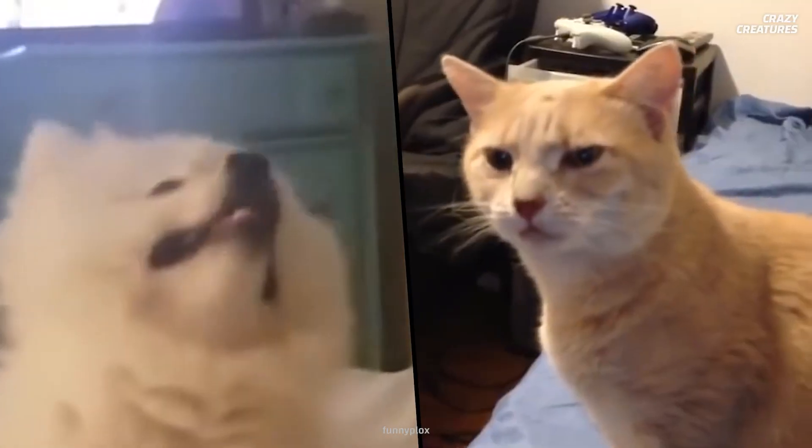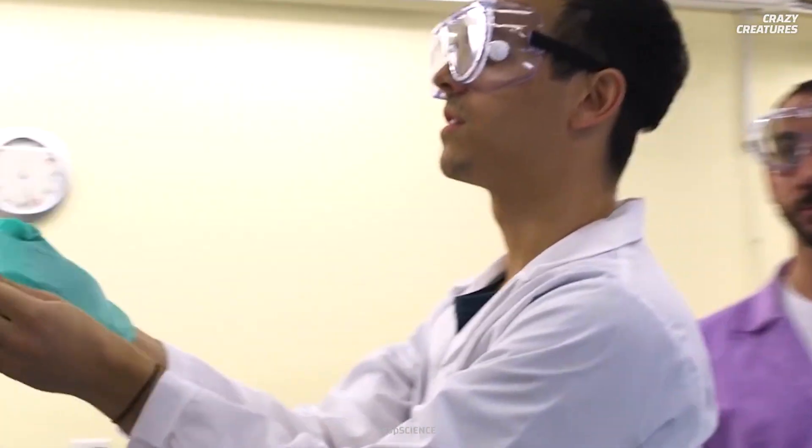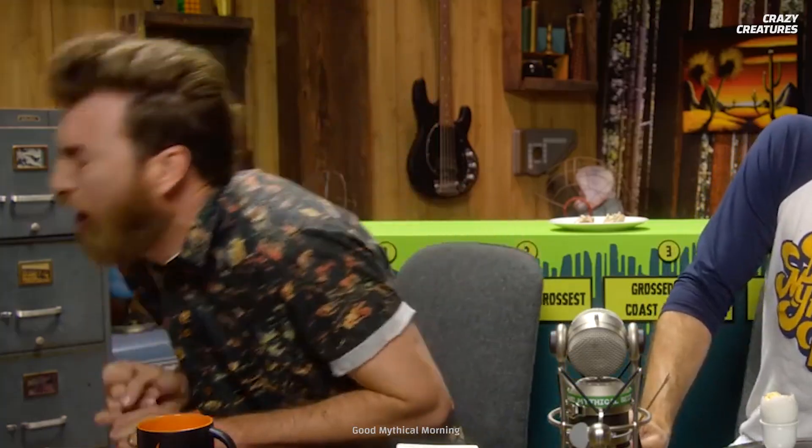While their projectile liquid is not dangerous to humans, it does irritate animals — which is good, since they're the ones threatening to eat the geckos. It's hard to pinpoint what the liquid smells like, but according to Australian Geographic, scientists have described it as nasty smelling with a disagreeable taste.